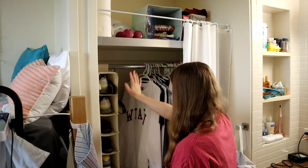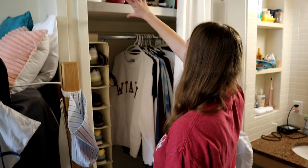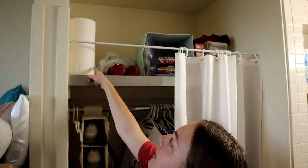My closet — bunch of clothes, shower stuff, more shoes on the bottom, and up here is a bunch of random snacks, weights, and napkins.